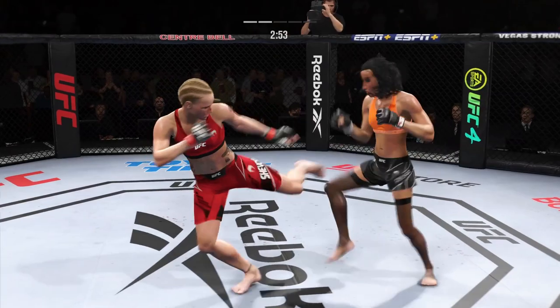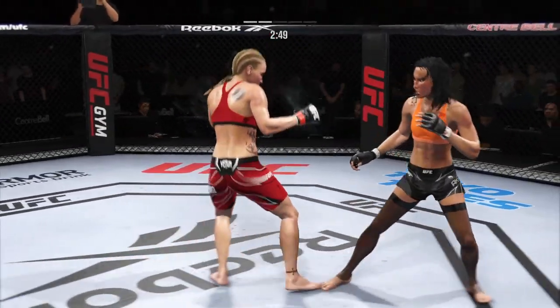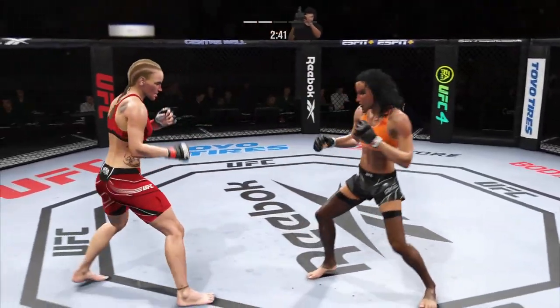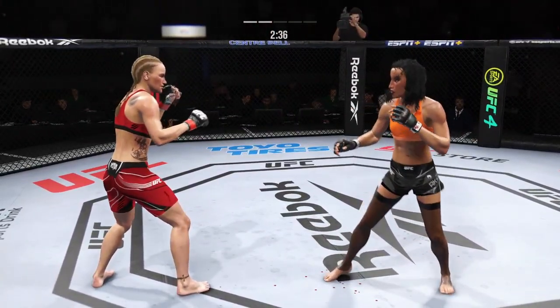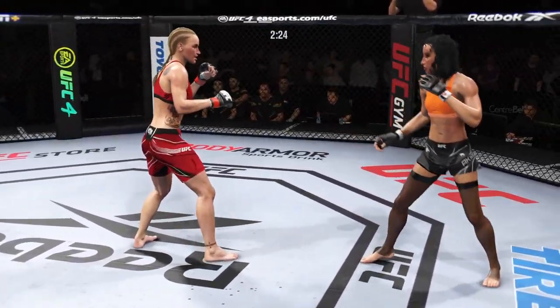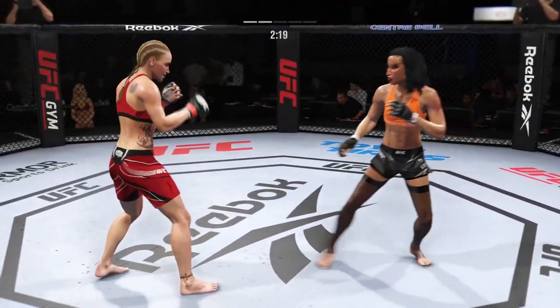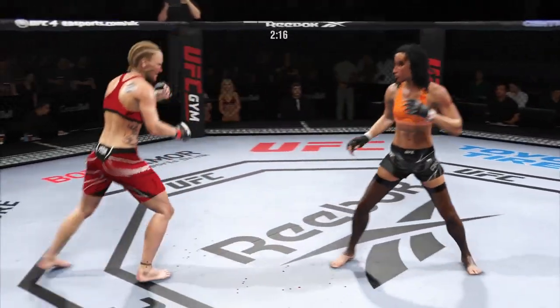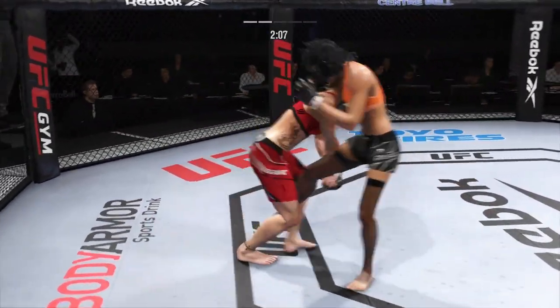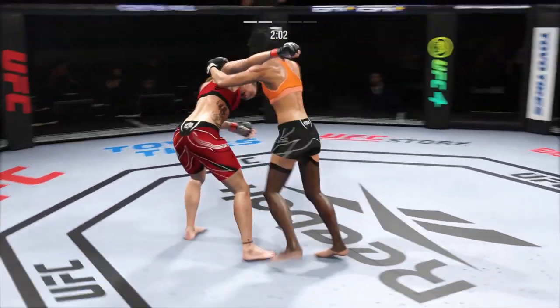Big leg kick lands. And they separate. Shevchenko's shot there is blocked. High-amplitude head kick. Just a slip there, and they separate. Nice jab — she's got a hell of a jab, and that reach advantage doesn't hurt. She was a little hesitant in round one, but she has certainly picked up the pace here in round two. It took her a while to find her range, but she's in a strong striking rhythm now.